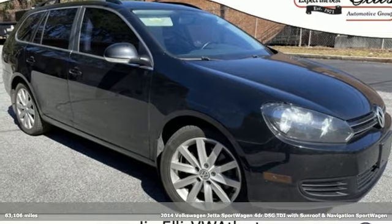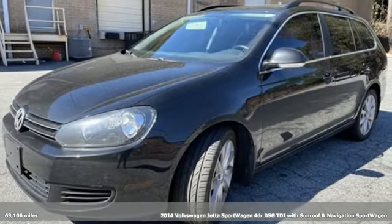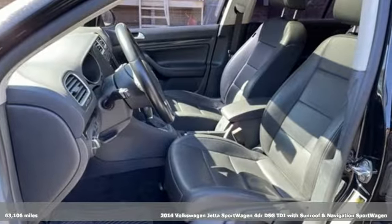Here's a 2014 Volkswagen Jetta Sport Wagon. German-engineered style, performance, and precision come together to create the perfect sport wagon.